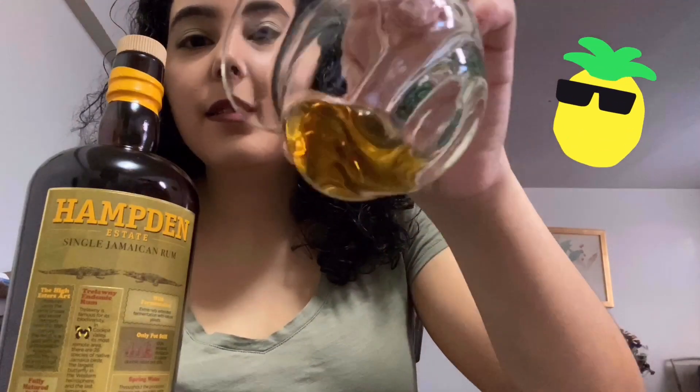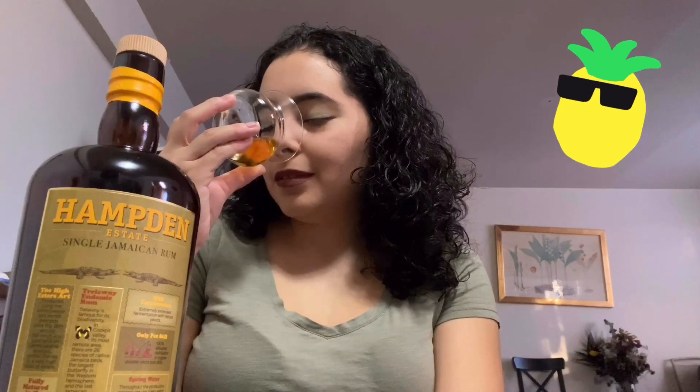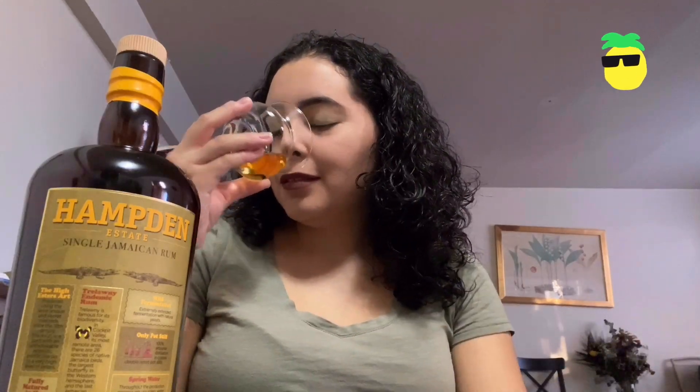Let's give it a little nose — really nice color. On the nose I'm getting a really nice, sweet pineapple, maybe some green apple, banana, and baking spice like nutmeg. There's still that rich funk in there, and maybe some dried herbs as well. The first taste is to awaken your palate.